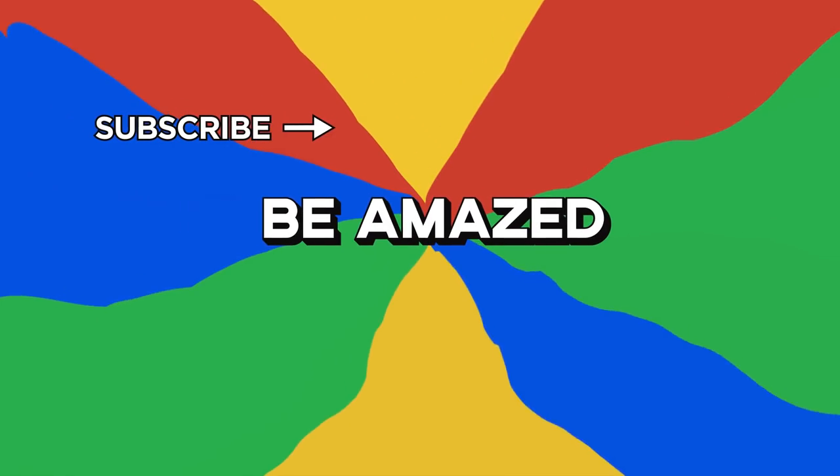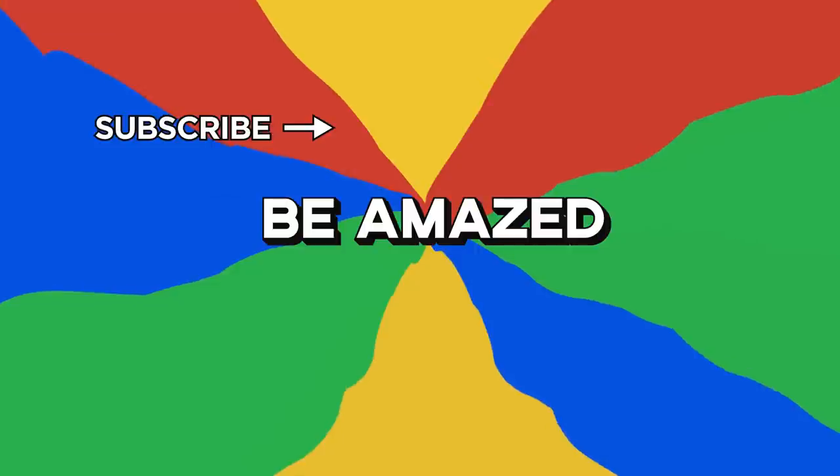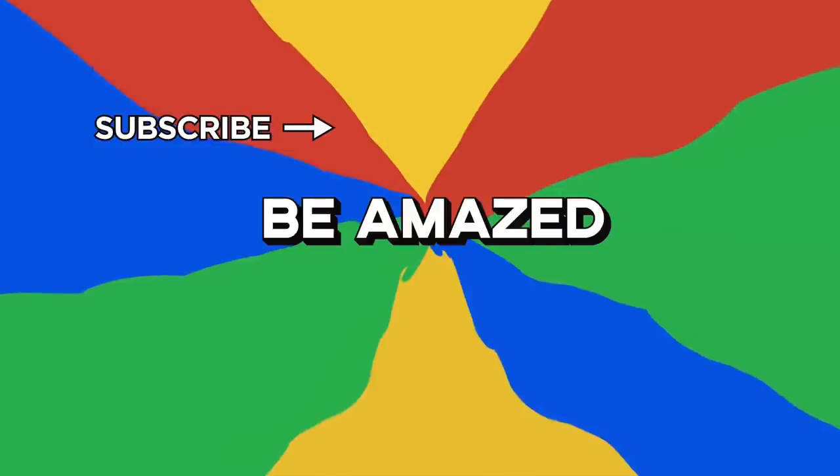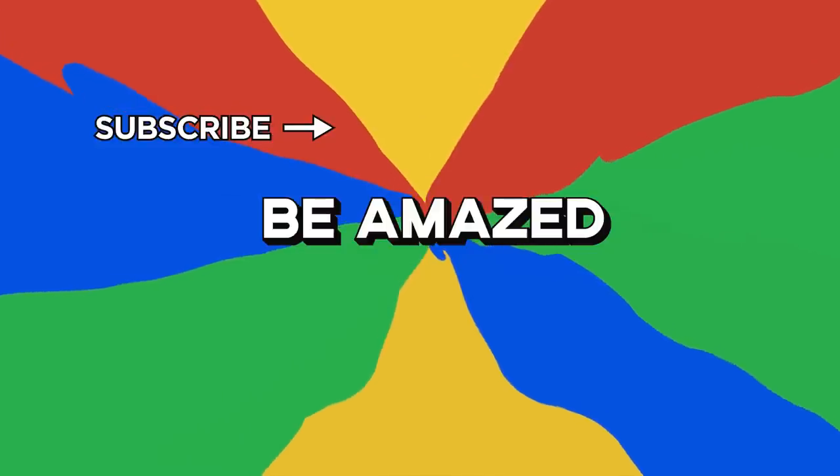So which worker do you think most deserves that promotion? Sound off in the comments down below. Also, if you enjoyed this video, make sure to subscribe. Click that bell icon and you'll never miss a new video. Thanks for watching.